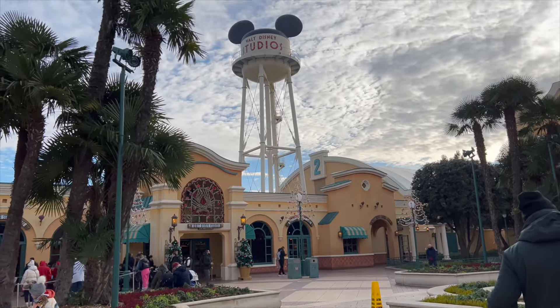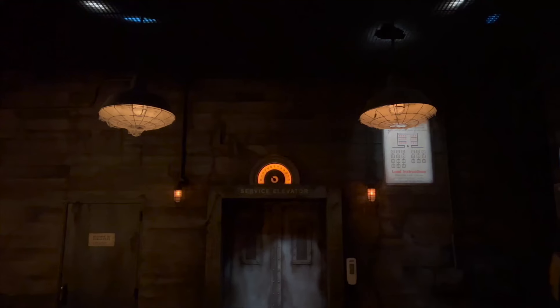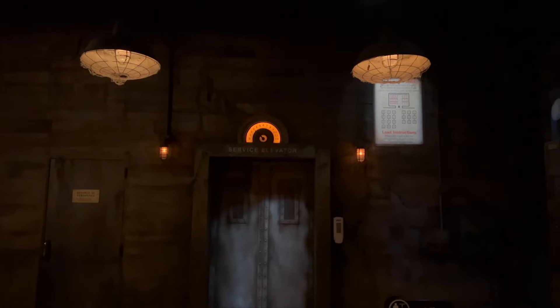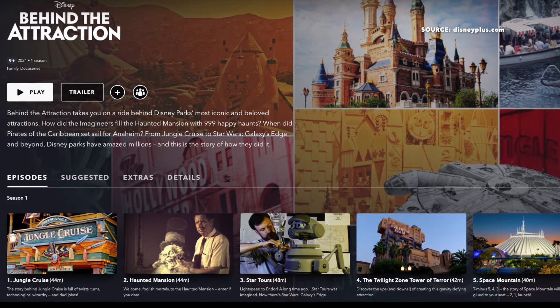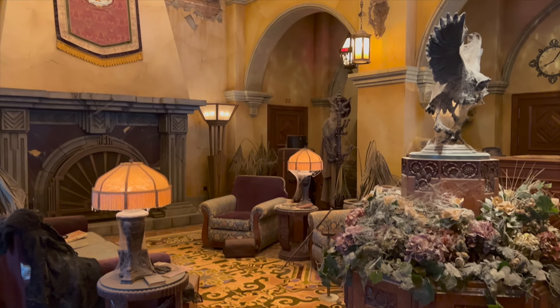These storylines are unique to Disneyland Paris. The staff can be very theatrical and it's a thrilling, exciting and fun ride. Fun fact: the Twilight Zone Tower of Terror ride is based on the popular television series which originally aired from 1959 to 1964. If you have Disney Plus, they have a Behind the Attractions episode for this ride and it's super interesting.